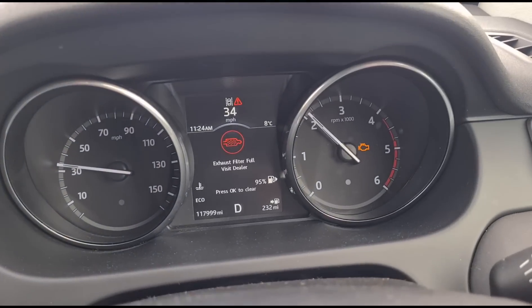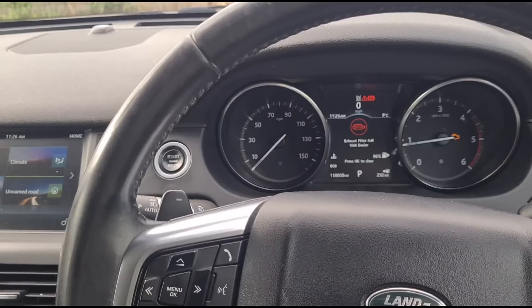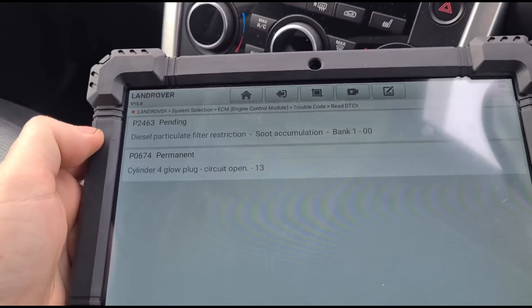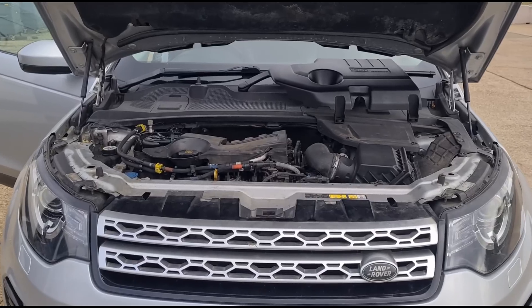We're going to do a test drive now. I can see this is full acceleration but the vehicle is in restricted performance mode. We've done around a mile or two and these are the two fault codes that have come back — exactly like I suspected.